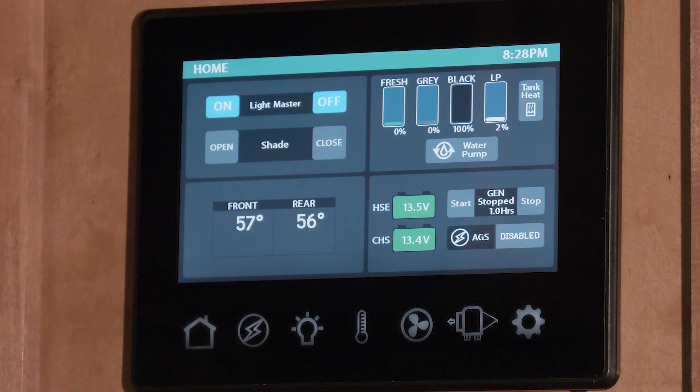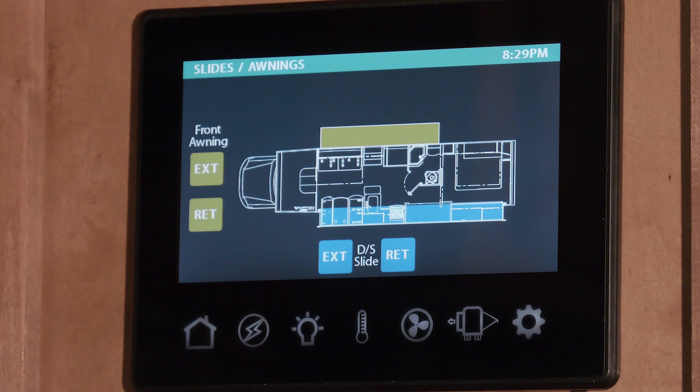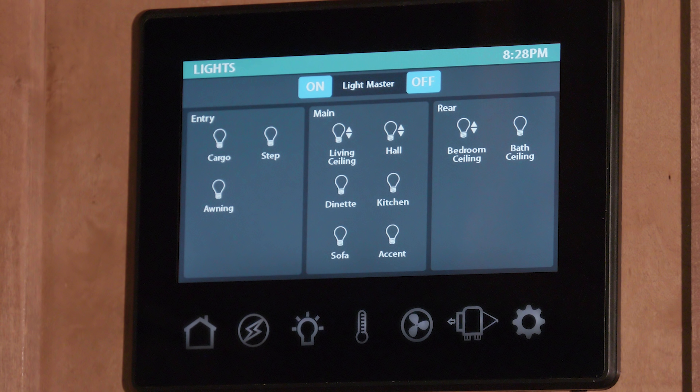The app-enabled multiplex wiring system is your all-in-one control center. This is so easy. From the full-color touchscreen or your phone or tablet, you can set the auto-gen start, adjust the climate, control your slides, check your tank levels, even dim the lights.